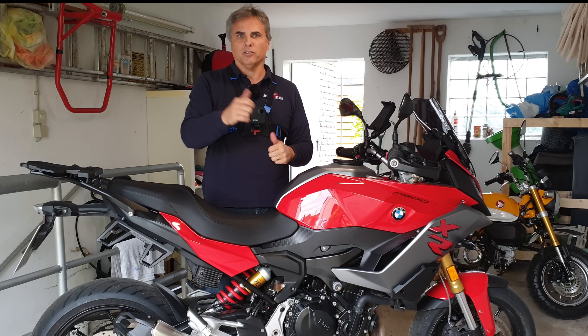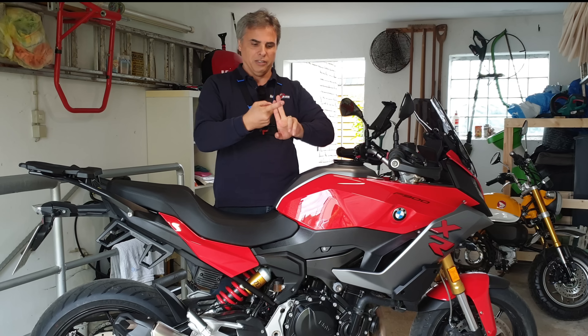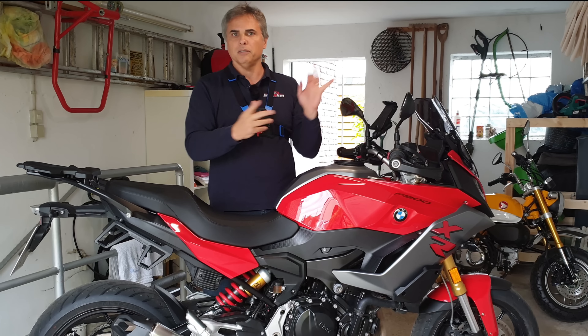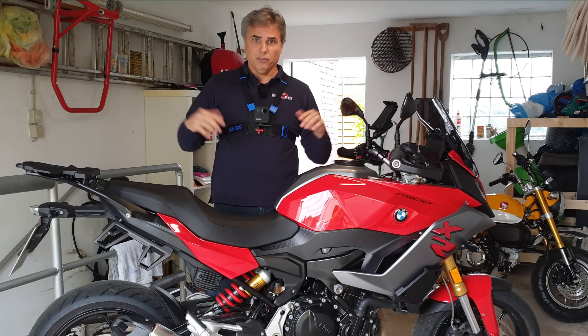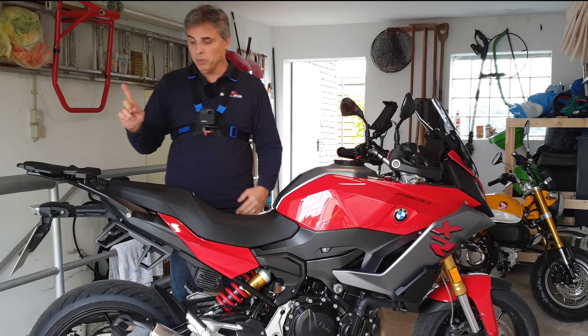After the Angel GTs I'll ask you guys to vote again on what to try next — not the Michelins, not the Metzlers, and not the Pirellis. Maybe something like a Continental. But that's down the road; no more voting for tires right now. What else have I changed on this bike?